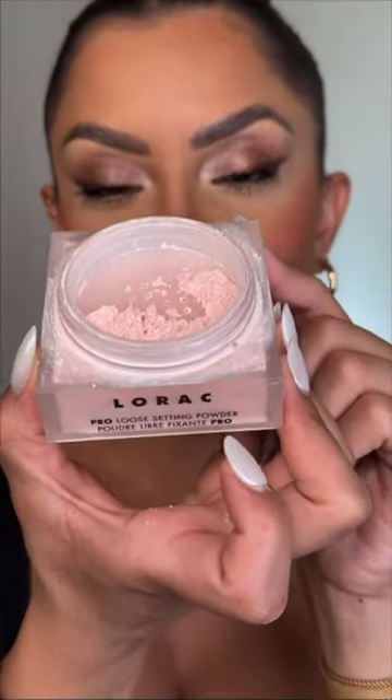Lorac Cosmetics — this is available on Amazon. I find that this is super blurring; it sets the under-eye and eye area so well, and I really like this shade. And Jivon — she is the GOAT of powders. I really love this shade; this is shade three.